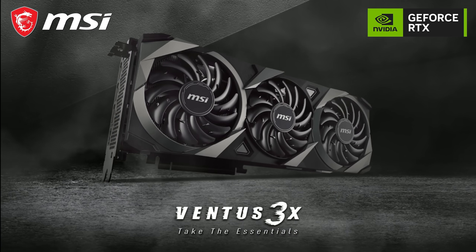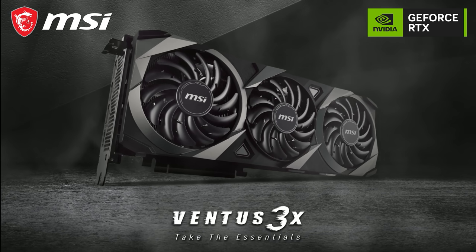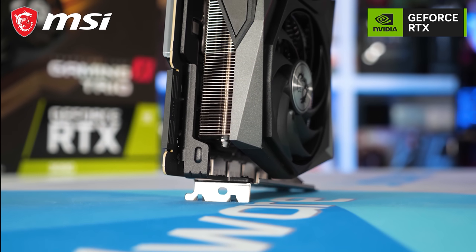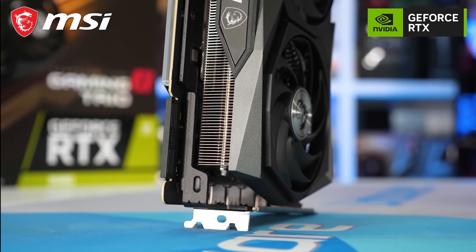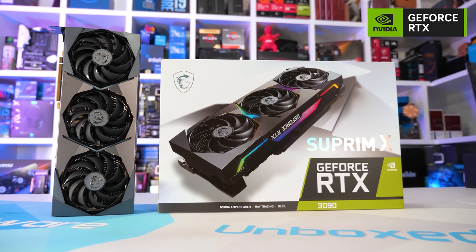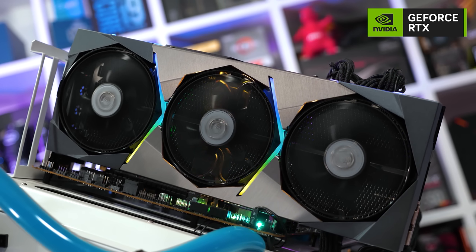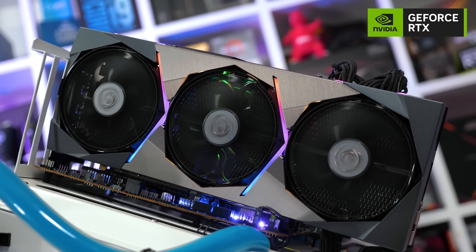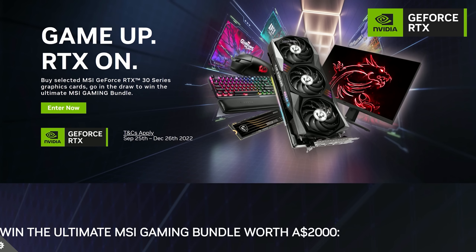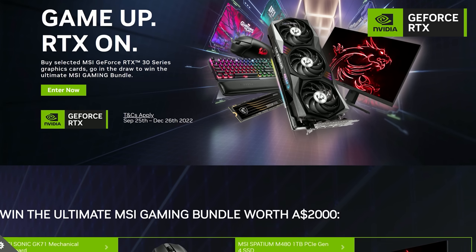Today's sponsor spot is brought to you by MSI and their Nvidia GeForce RTX 30 series graphics cards. For budget-conscious gamers the Ventus series offers great value with a no-fuss performance-focused design packing large triple-fan coolers. The Gaming series offers low noise operation and eye-catching LED lighting, and the Supreme series offers uncompromising performance through state-of-the-art thermal design and chiseled good looks. All models support ray tracing and DLSS. Viewers in Australia and New Zealand can enter a draw to win an epic MSI gaming bundle worth over $2,000 with the purchase of select MSI RTX 30 series graphics cards. Check the link in the description.